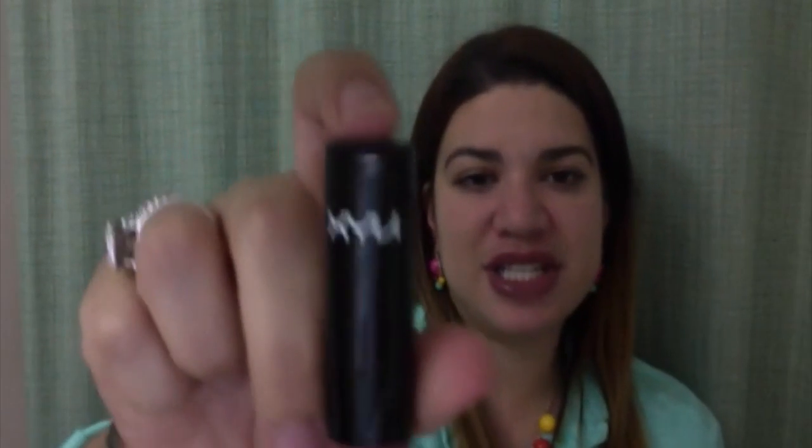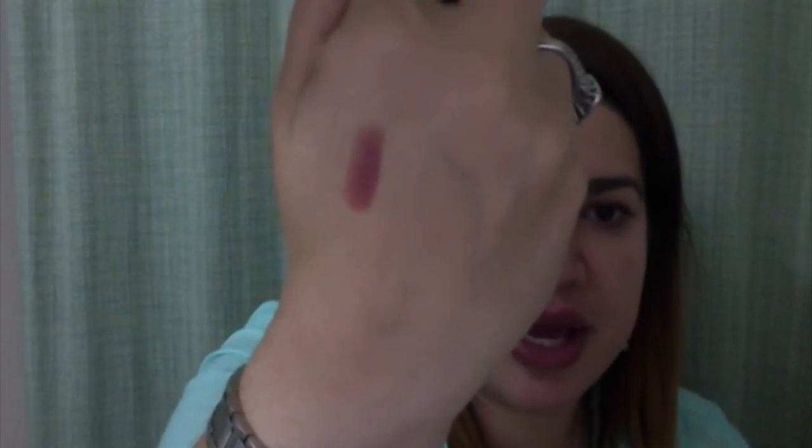My next favorite is a NYX lipstick — I mentioned it in my last Ipsy bag video. It's the color I'm wearing right now: shade 565, kind of a raspberry color. I'll swatch it so you guys can see. I had totally forgotten I had it in my collection, so it's like a rediscovered item. I've really been enjoying this color.